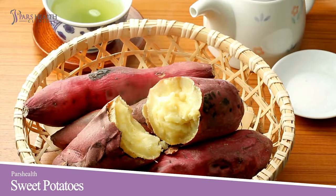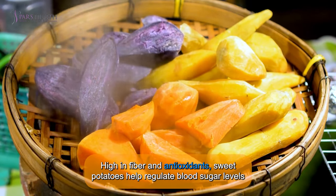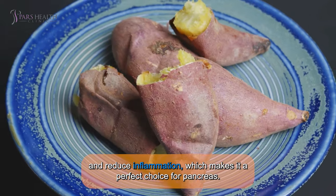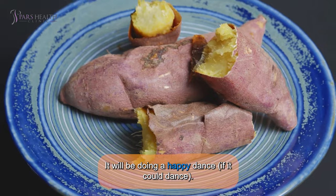Number 6: Sweet Potatoes — the sweet solution for your pancreas. High in fiber and antioxidants, sweet potatoes help regulate blood sugar levels and reduce inflammation, which makes them a perfect choice for pancreas health. It will be doing a happy dance, if it could dance.